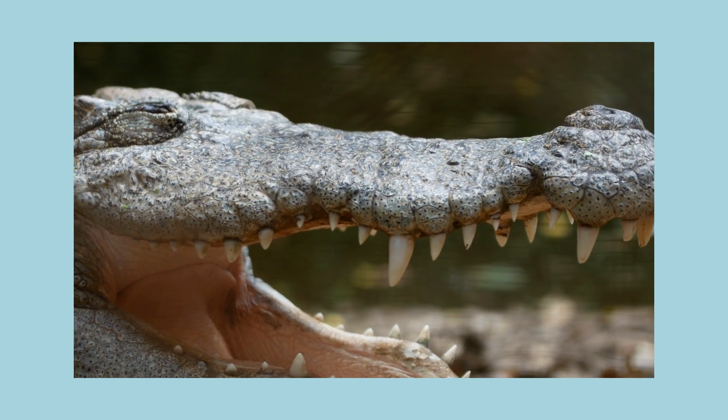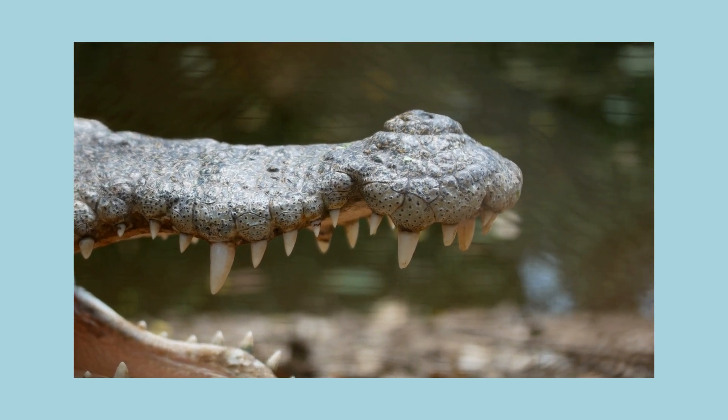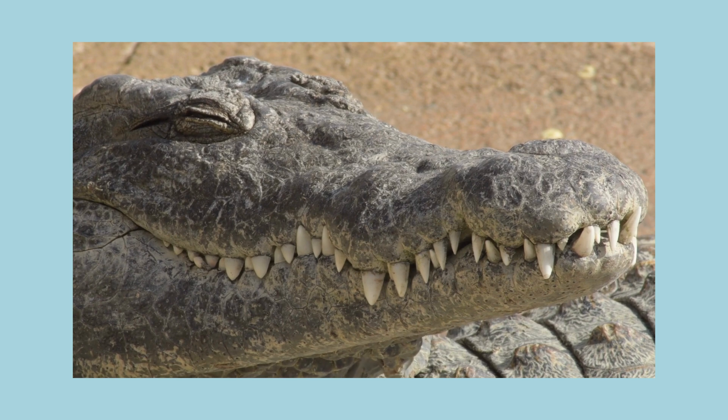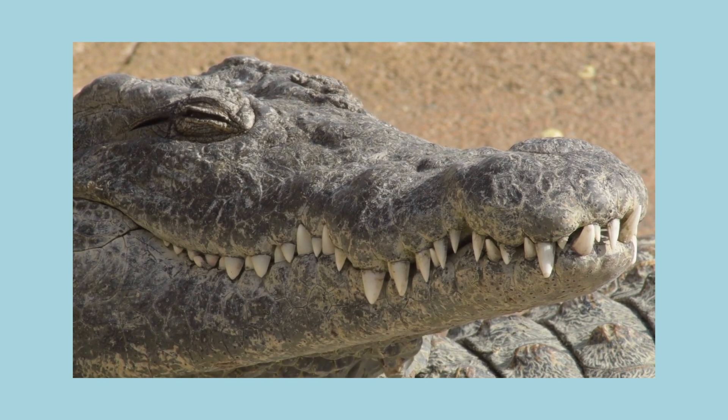It also has a lot of teeth. A crocodile has about 65 teeth — that's pretty crazy, right? If a crocodile loses a tooth, a new one grows right away. So throughout its life, the crocodile can have up to 1,000 teeth!